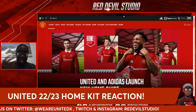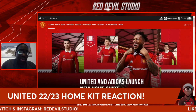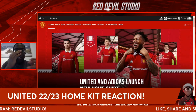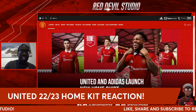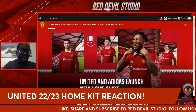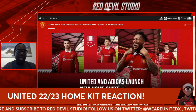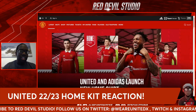It'll be good to see what it looks like in real life when they start playing. Let me know your thoughts on this new kit — do you like it or not, and more importantly, are you going to buy it? Remember to like, share, and subscribe to Red Devil Studio, follow us on Twitter at Unite X, smash that notification button, and have a nice day everyone. Cheers!